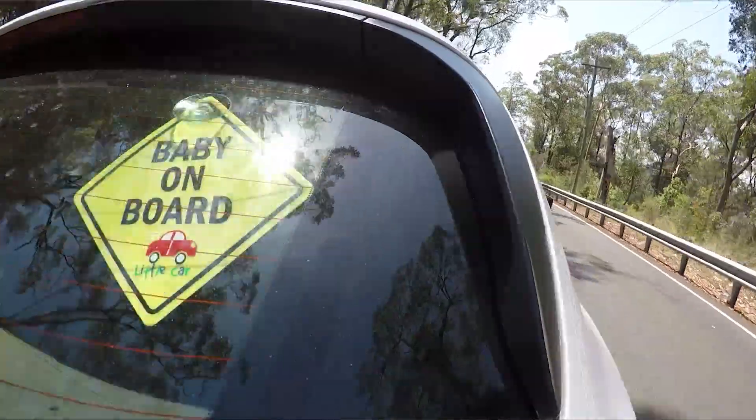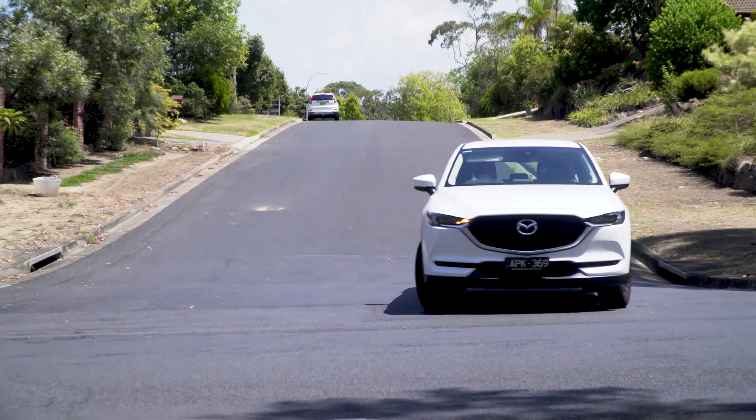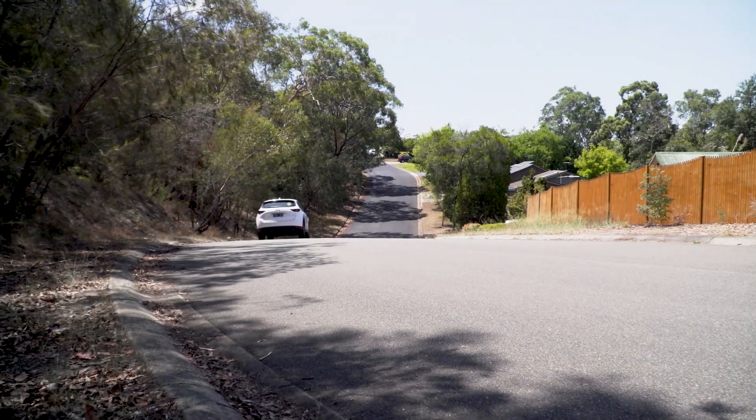Over the past three months, the CX-5 Touring has been a faithful companion to the Flynn family. It has enough space, it's fun to drive, and has all the features I need. If I were buying one, I'd probably pick the Touring over the more expensive GT, and it's fair to say it's worth the extra investment over the Maxx Sport. We're moving onto the Honda CR-V VTIS next, so keep an eye out for that one.